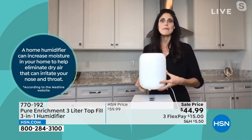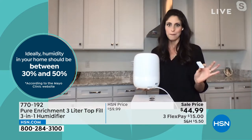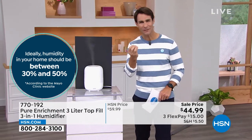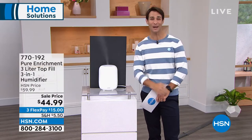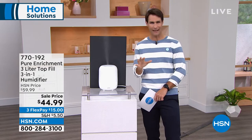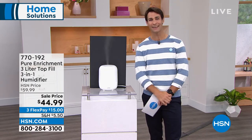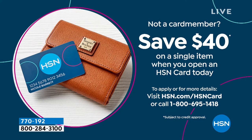In the back there's a small pad tray for diffusing essential oils. It has everything you could possibly need, including a nightlight. Get your favorite essential oils — citrus or lavender — for that gentle aroma. You're going to have the nightlight, moisture being put back in the air, and your favorite essential oil aroma. It's $44.99 today. You don't have to constantly adjust it — the humidistat does the work. Very little maintenance. And with the HSN card, if you open one today, you get $40 off the first single item purchase — bringing this down to just $4.99.